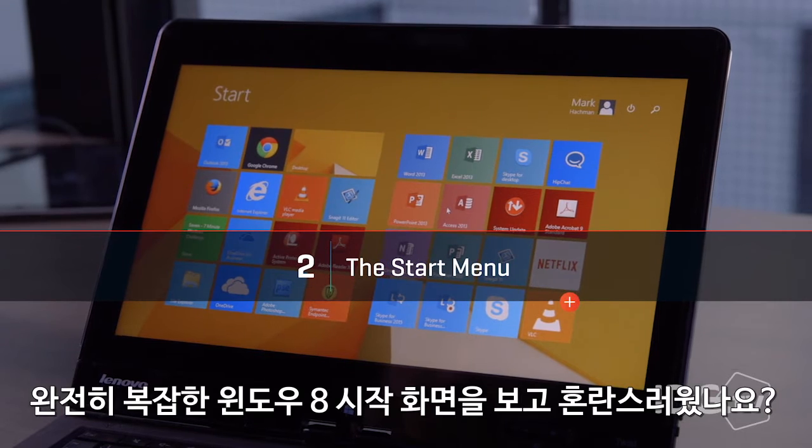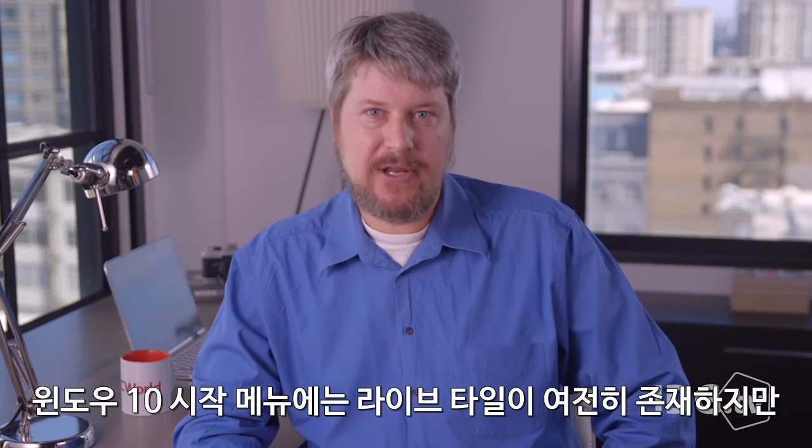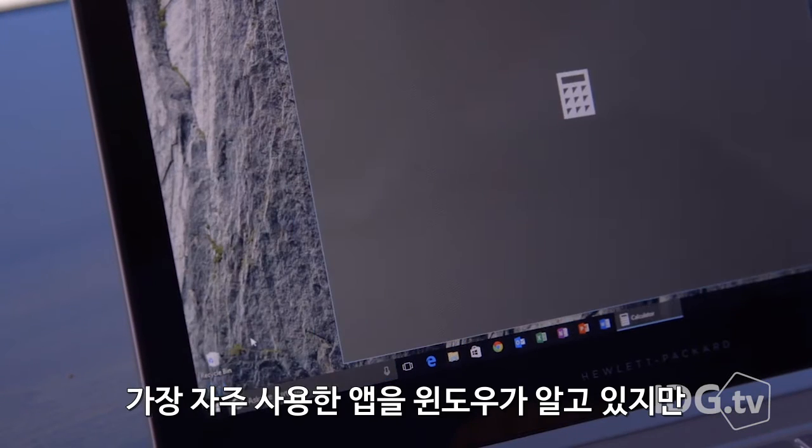If you freaked out when you saw that hot mess that was the Windows 8 start screen, you're not alone. With Windows 10's start menu, the live tiles are still there, but only if you want them. Instead, Windows knows what apps you use most, and it's easy to find the others.